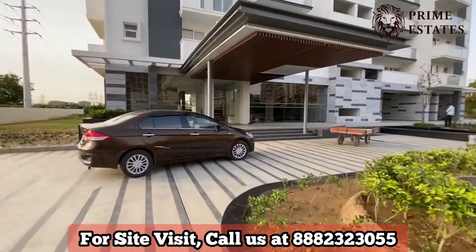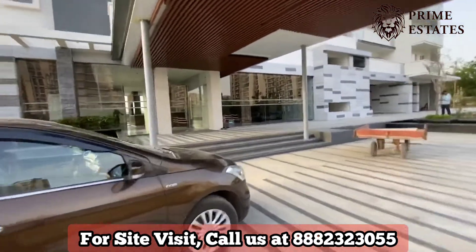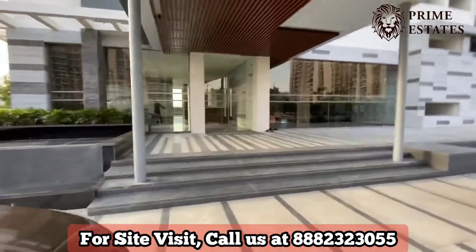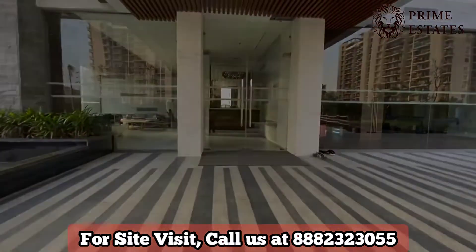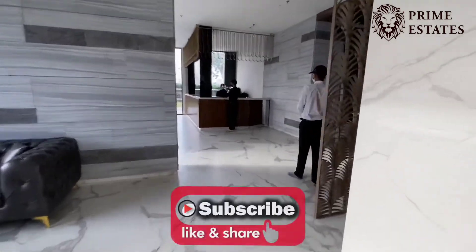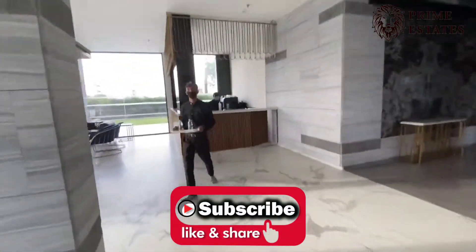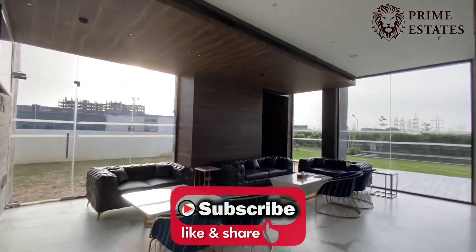Hello and welcome guys, today we are here to show you the Tulip Leaf project. We are entering the Tulip Leaf standalone tower. We have entered the club area — this is the waiting area. This is the cafeteria with seating couches.